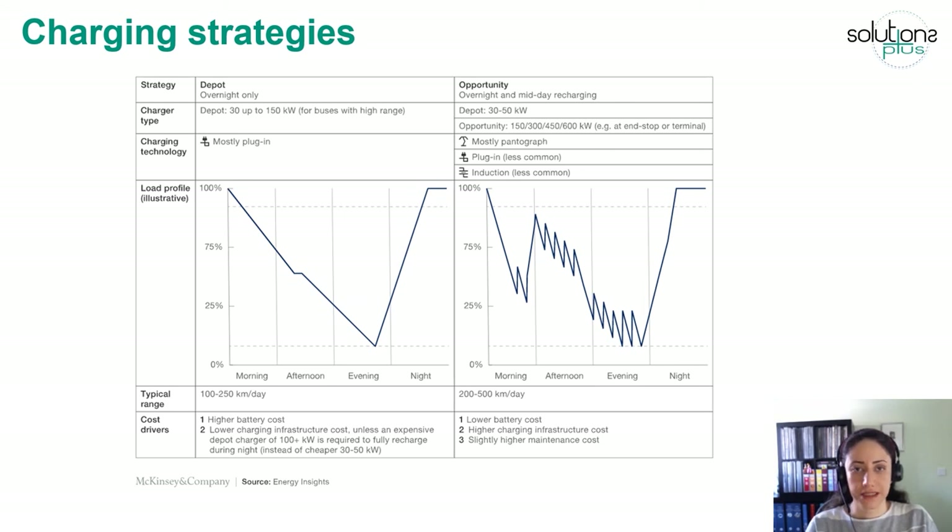With opportunity charging, the daily range can be doubled compared to depot charging. From a cost point of view, the battery required for depot charging is more expensive as it requires higher capacity. However, the cost of charger infrastructure and maintenance is generally lower compared to opportunity charging.